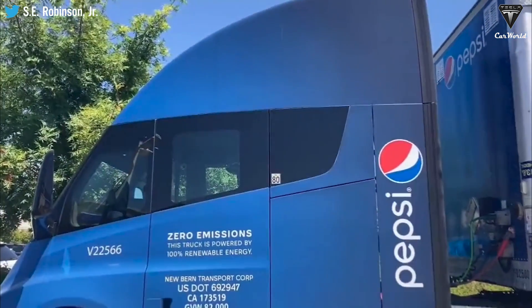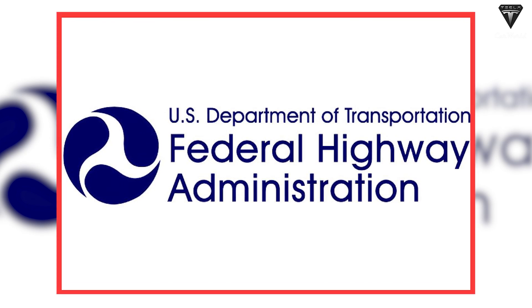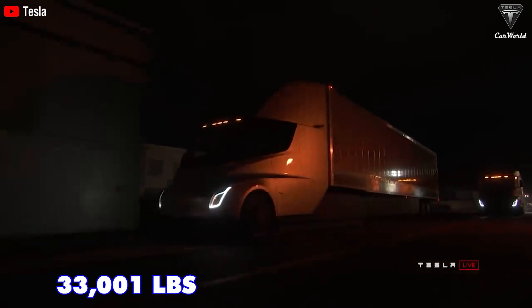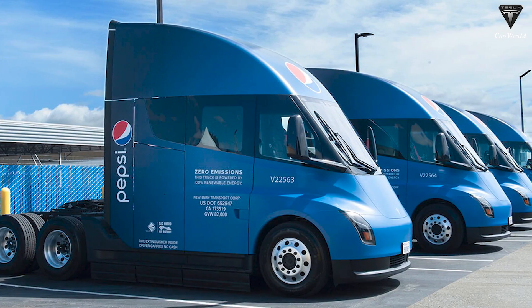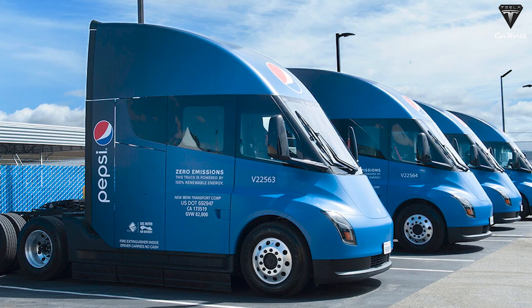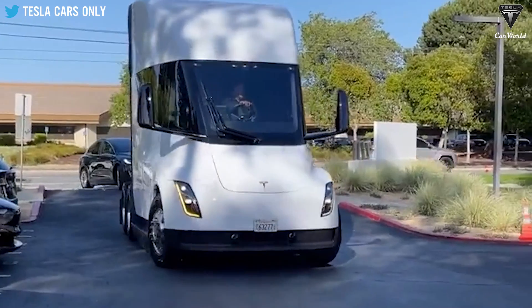Classified as a Class 8 vehicle by the Federal Highway Administration and boasting the highest weight rating at 33,001 pounds, the fifth wheel — responsible for attaching the trailer to the truck — is of substantial size, enabling the Semi to tow trailers of any proportion.